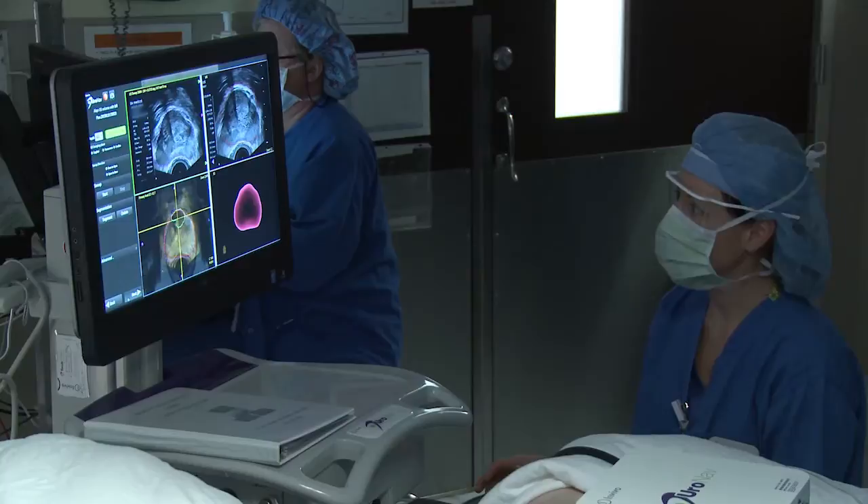Men who come to see me for an elevated PSA — the first thing I order is not a biopsy, but rather the MRI scan. With the information from the MRI scan, I then know precisely where the cancer is located, and that information is critical for the conduct of the surgery.